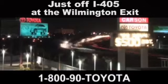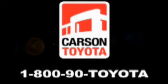Giant Carson Toyota, just off I-405 at the Wilmington exit in Carson, California. Take us for a ride!